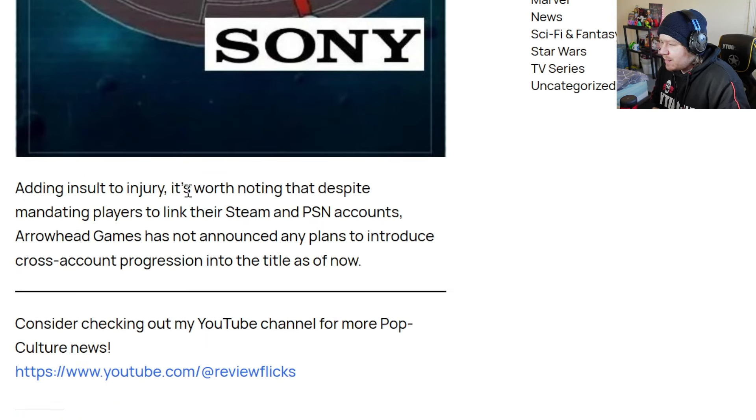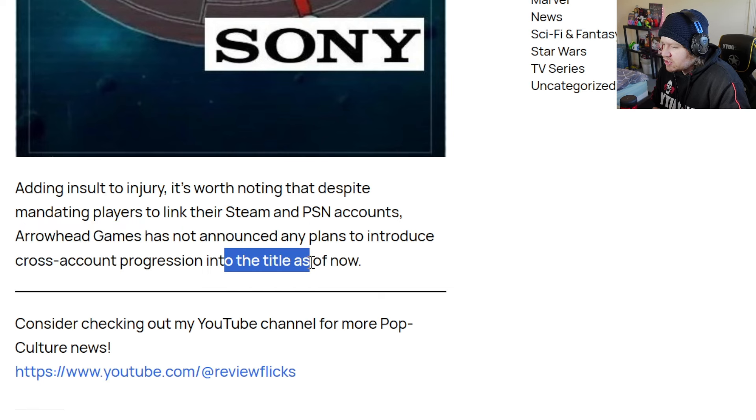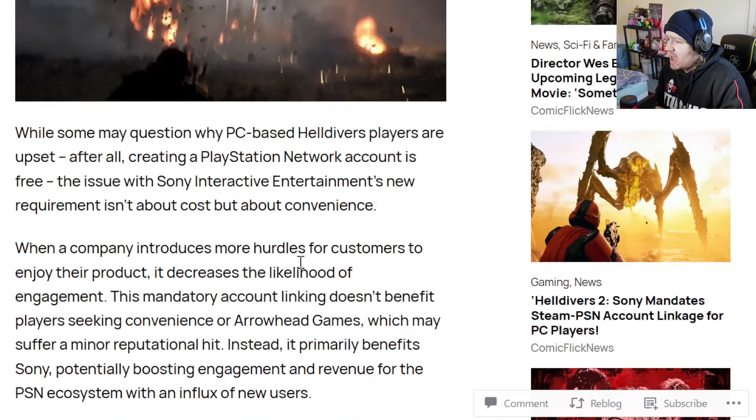Adding insult to injury, despite mandating players to link their Steam and PSN accounts, Arrowhead Games has not announced any plans to introduce cross-account progression into the title. So if you have the game on both PlayStation and Steam with those accounts connected, you can't continue your progression between platforms. It doesn't benefit the player in any way — all it does is benefit Sony and add obstacles in the way of playing the game. If you don't link your accounts by the required date, you're going to lose access to the game that you've paid for.